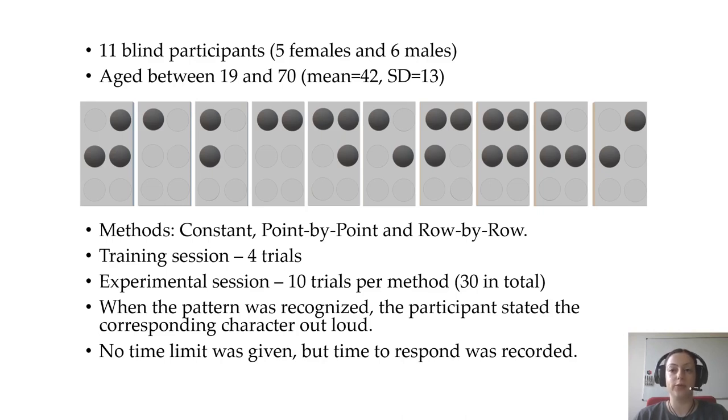The characters were presented with one of the three possible types of haptic stimulation — constant, point by point, and row by row — in a randomized order. Before each experimental session, participants underwent a training session consisting of four trials. Then each experimental session consisted of 10 trials per method, so 30 in total.